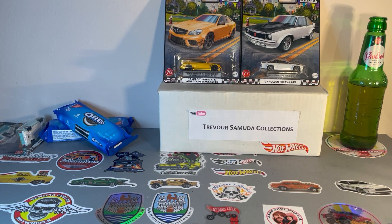Hello fellow collectors, back again with another video on set completion. I was having problems finishing this set — can't find the rest of the cars anywhere.